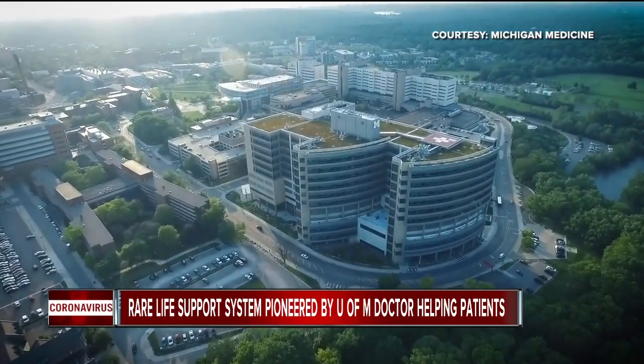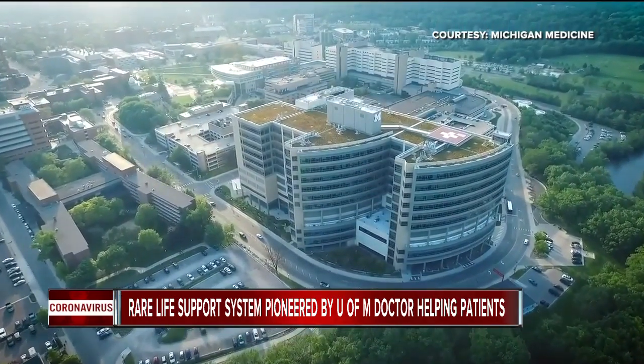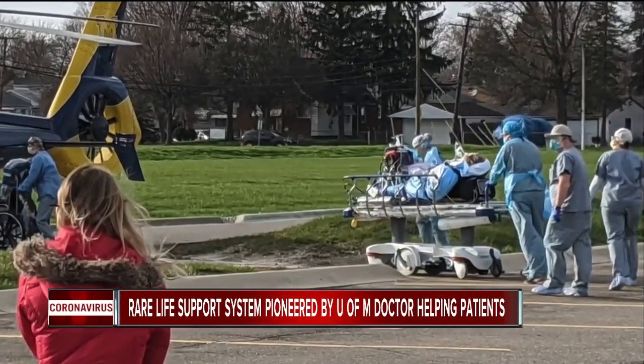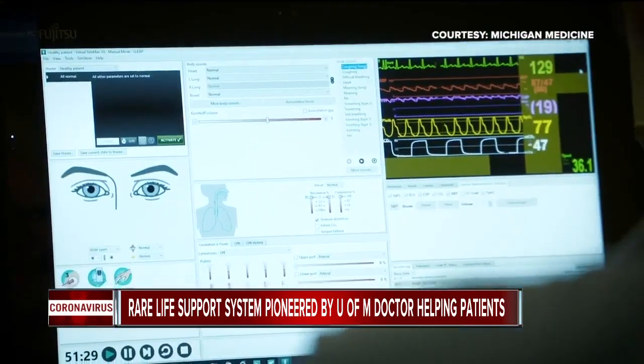Now that she's at U of M, she says her mom's condition has improved. The daughter asked that we not identify the family because of patient privacy concerns, but she did want others to know about ECMO.